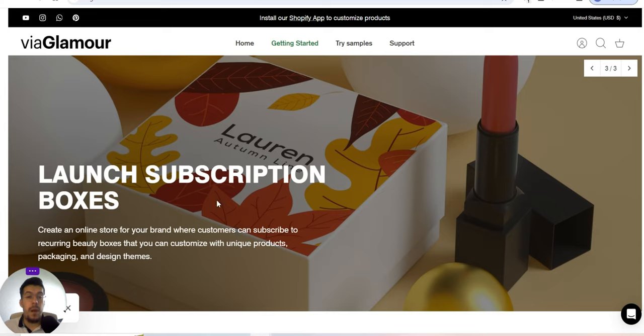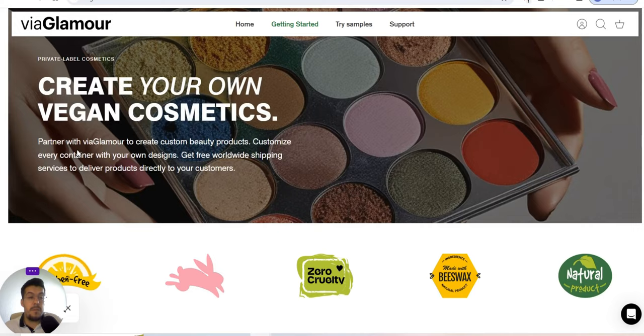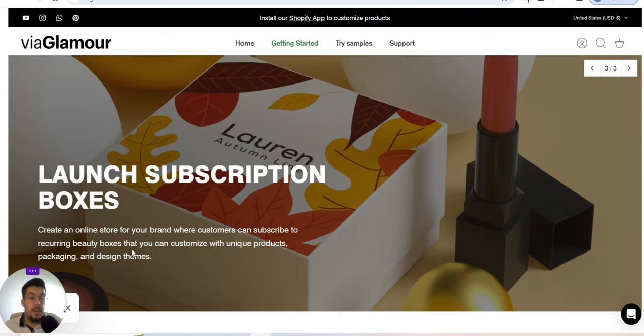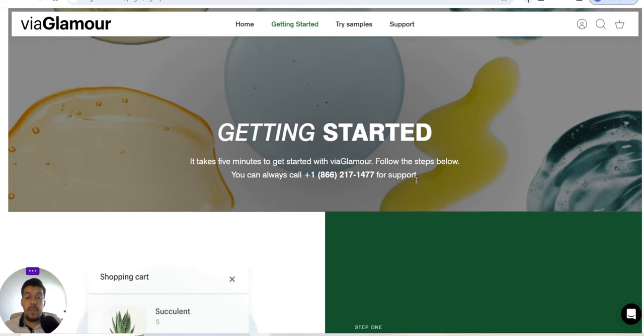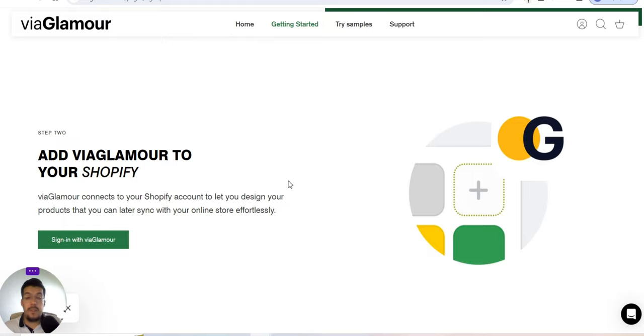Let's go now with the third supplier: Via Glamour. You can launch subscription boxes and create an online store for your brand where customers can subscribe to recurring beauty boxes, customized with unique products, packaging, and design themes. It takes five minutes to get started with Via Glamour. You can create a Shopify store and sell online, in person, and around the world.